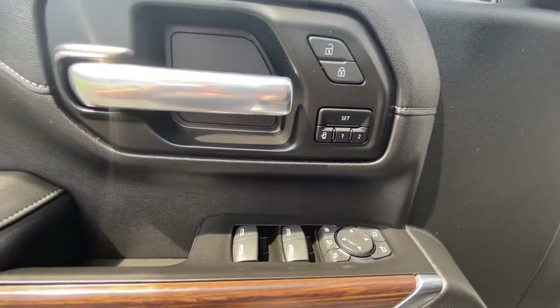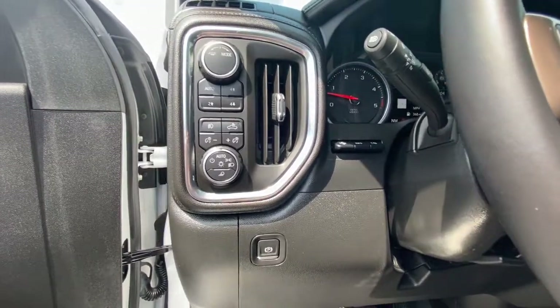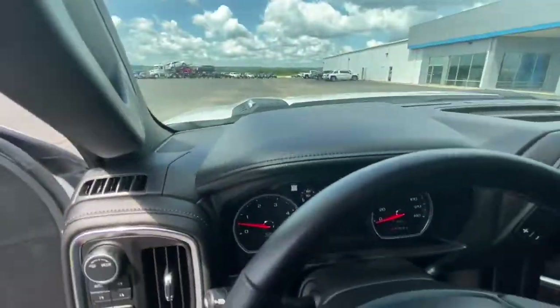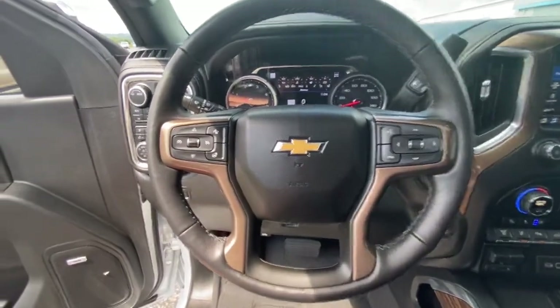Navigation system, sunroof/moonroof, keyless entry, bed liner, satellite radio, heated mirrors, fog lamps, premium sound system, lane keeping assist, cooled front seats.